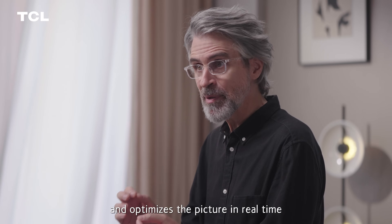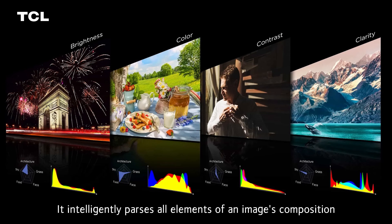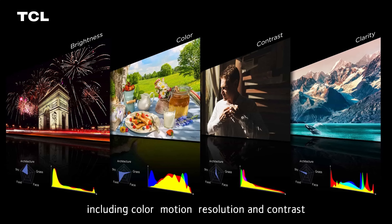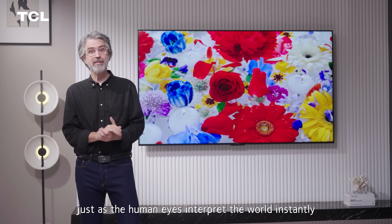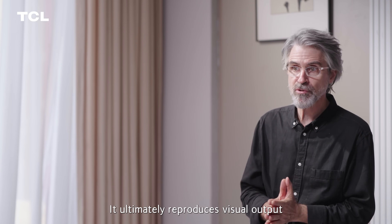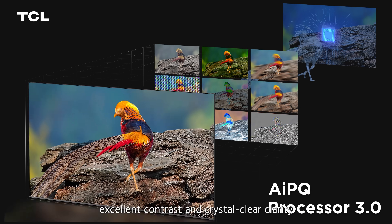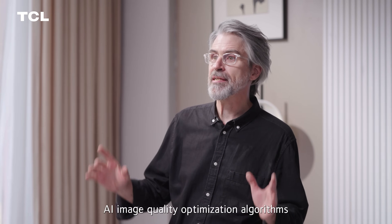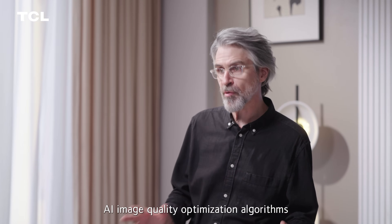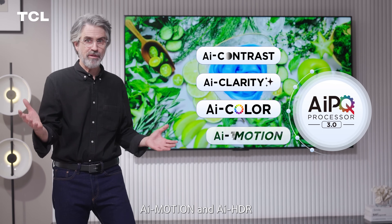By learning, analyzing, and understanding massive amounts of data, it optimizes the picture in real time in the way humans see the world. It intelligently parses all elements of an image composition, including color, motion, resolution, and contrast, just as the human eyes interpret the world instantly. It ultimately reproduces visual output based on the vibrant colors, excellent contrast, and crystal-clear clarity you see in the natural world.